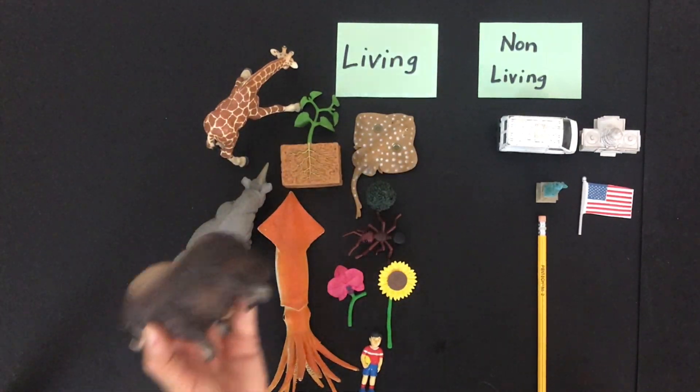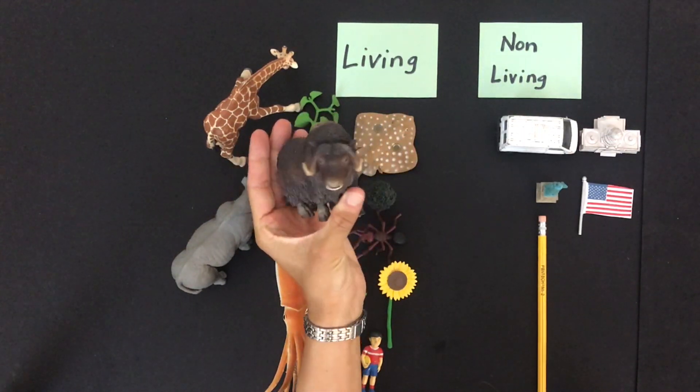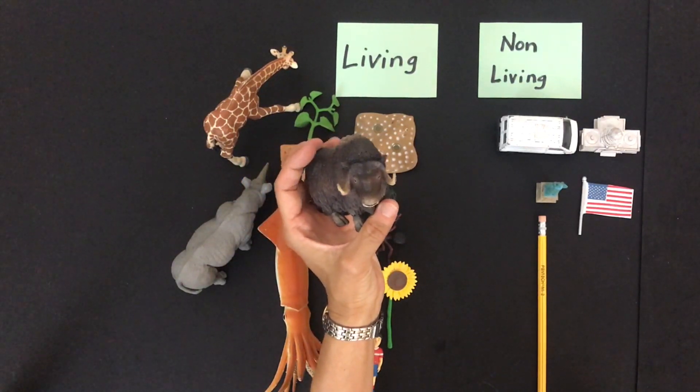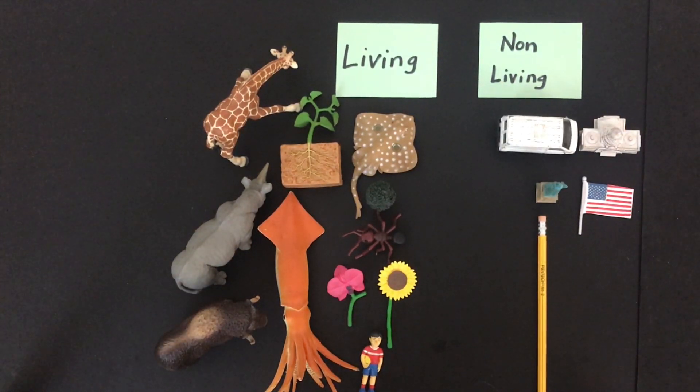Last one. Do you know what animal this is? This animal is called a yak. Are yaks living or non-living? Living — absolutely. Remember to send me a picture of your living and non-living sort. And remember to support our channel by liking and subscribing. Thank you.